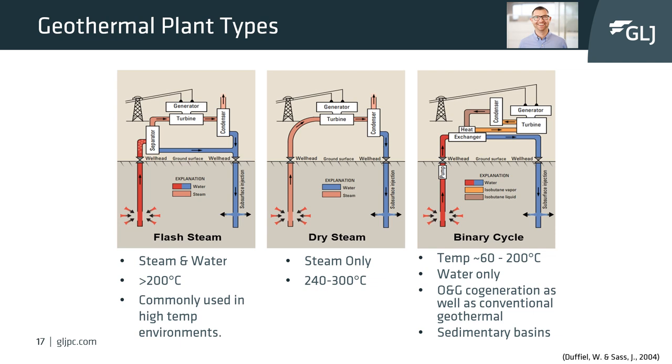The cooled water after leaving the heat exchanger is re-injected into the subsurface. Due to secondary fluid use, temperatures for power generation can be as low as 60 degrees Celsius, which allows for electricity generation in low temperature environments such as sedimentary basins.